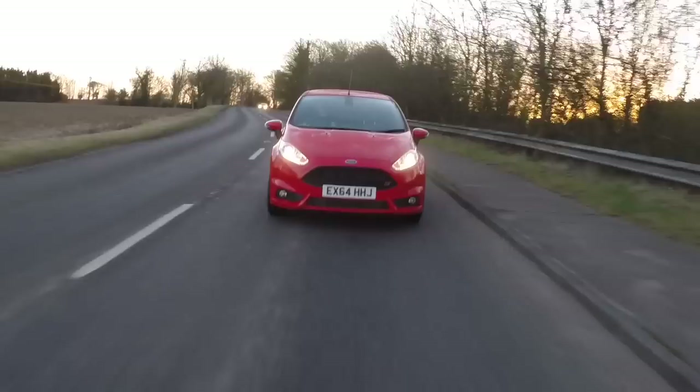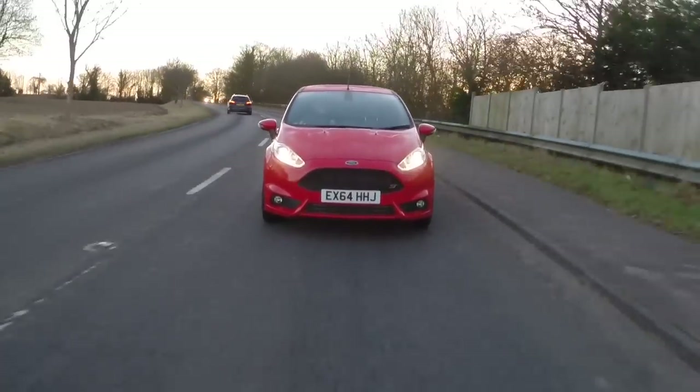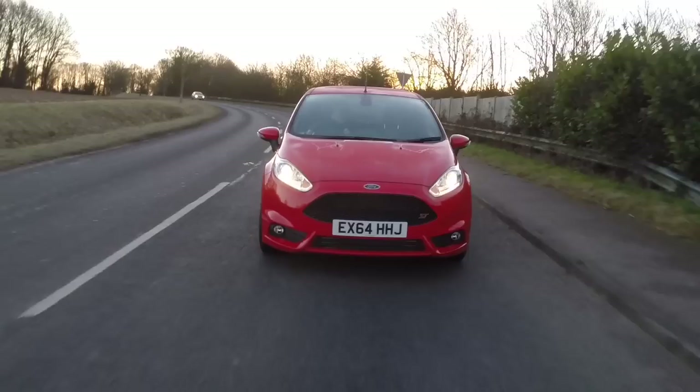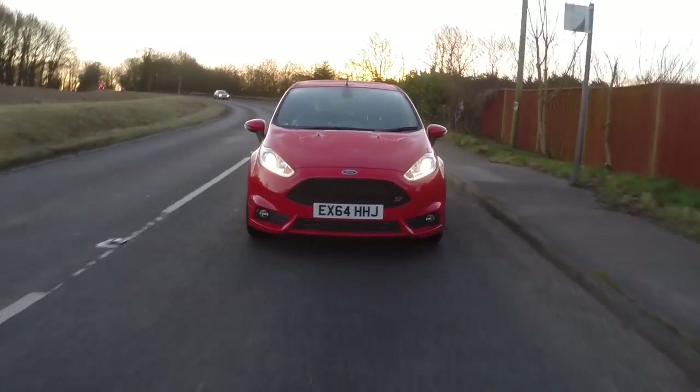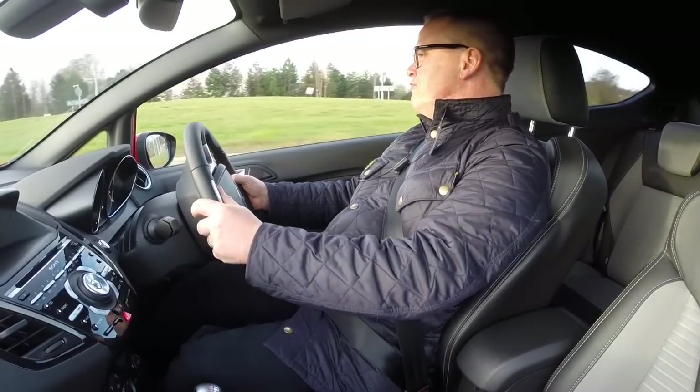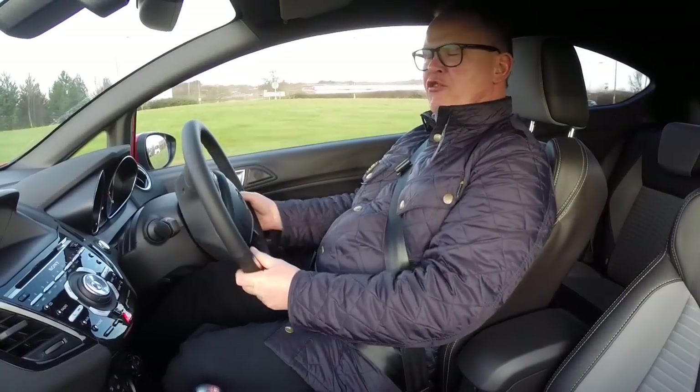And it also handles extremely well. As you'd expect of a sporting Ford, they've got a rich heritage for it. It corners as though it's on rails and you just brush the steering to get the response you want. It really is superb and grippy.